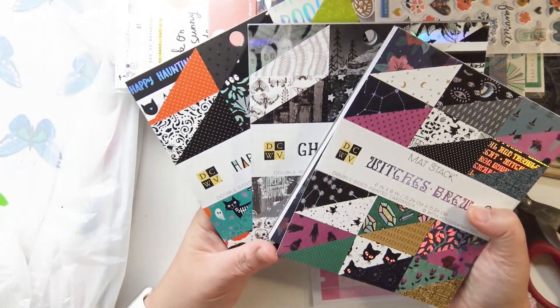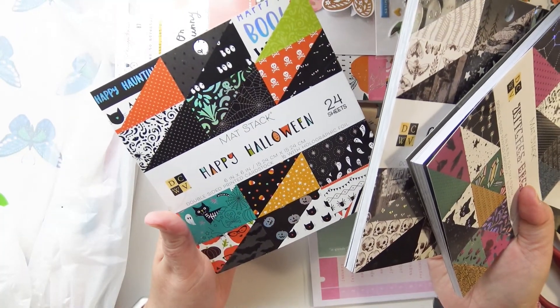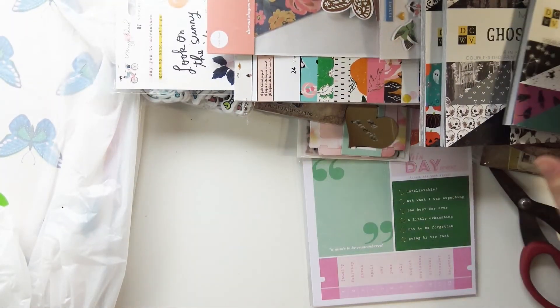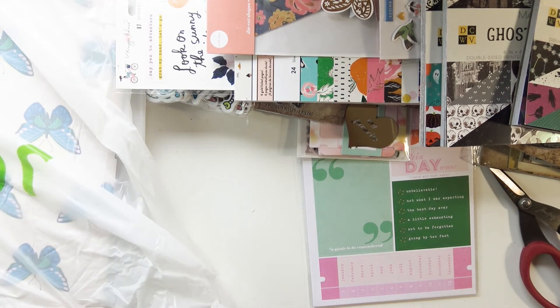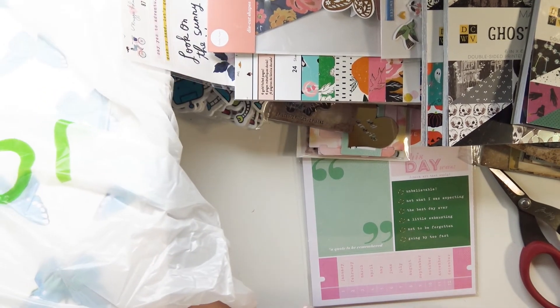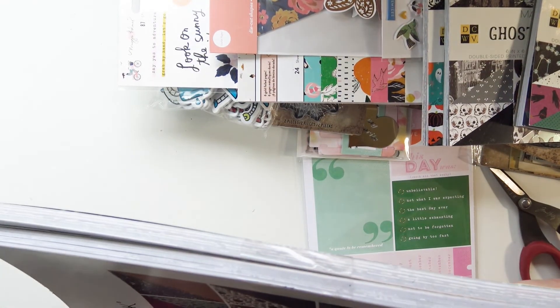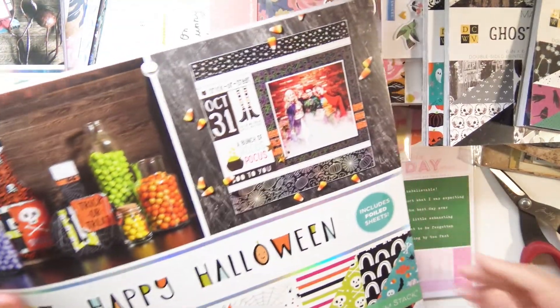Next up is 12x12 paper. I'm going to go through the paper pads first and then the single papers. All the single papers are Maggie Holmes, and then the 12x12 paper pads are Die Cuts with a View.